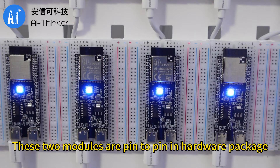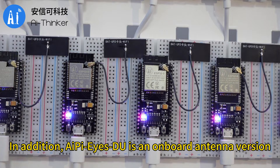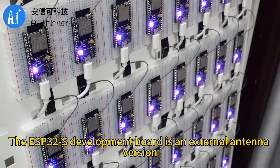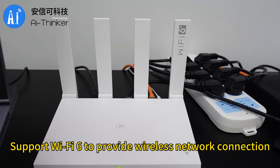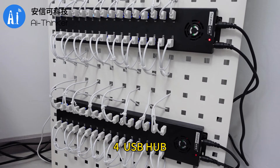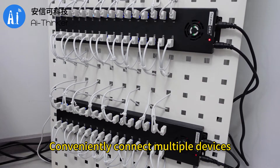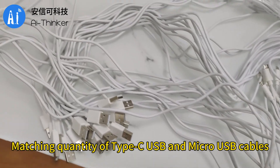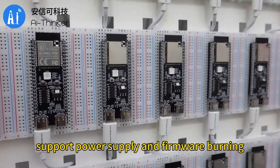These two modules are pin-to-pin in hardware package. AI PI's DU is an onboard antenna version, while the ESP32-S development board is an external antenna version. In terms of hardware, we also prepared a Huawei Wi-Fi router supporting Wi-Fi 6 to provide wireless network connection. For the USB hub, we expand the number of USB interfaces to conveniently connect multiple devices, with matching quantities of Type-C USB and micro-USB cables supporting power supply and firmware burning.